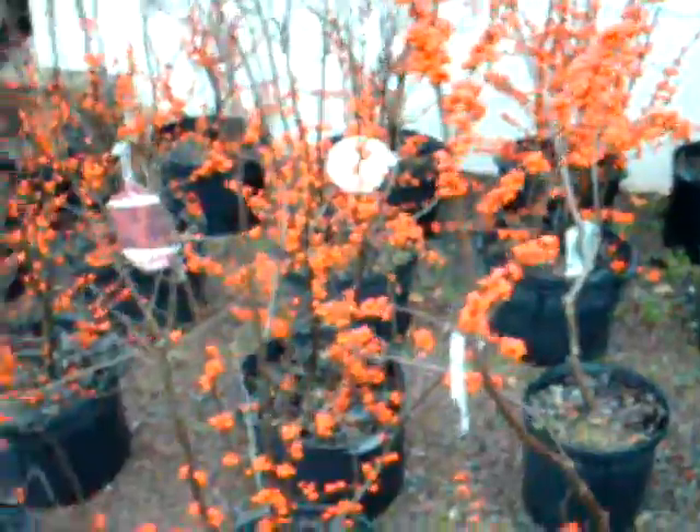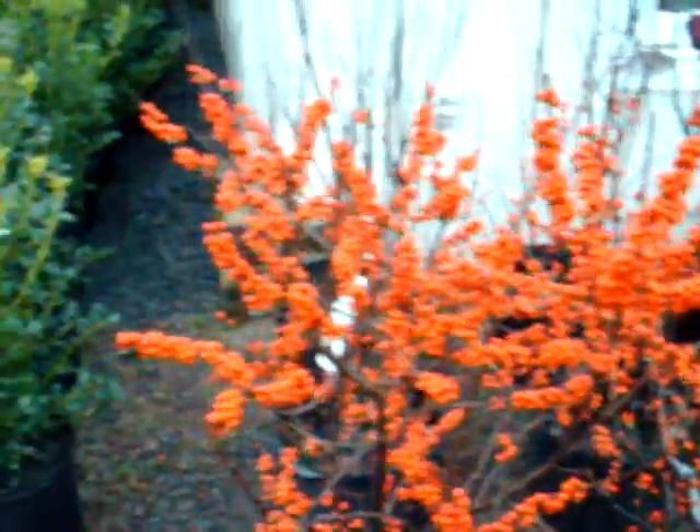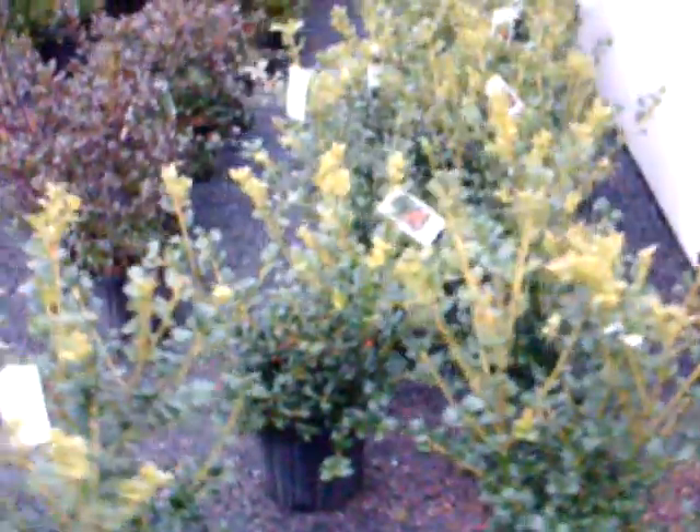These are some of our winterberry hollies here at Highland Hill Farm. Some of them really have wonderful looking berries on them. We have a lot of different kinds of hollies — these are evergreen hollies.